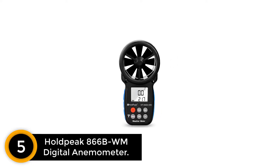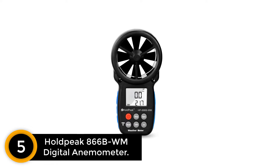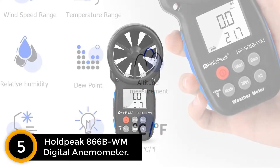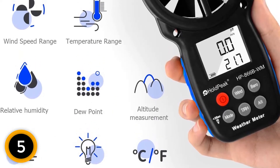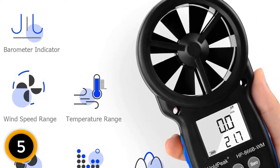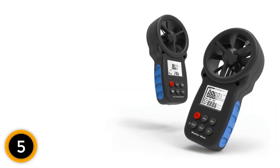Number 5: HOLDPEAK 866B WM Digital Anemometer. The continuous wind speed measurement and excellent accuracy are the two important qualities of a digital anemometer. The wind speed range is 0.3 to 30 meters per second, and this anemometer can measure maximum wind speed up to 69 miles per hour. There is support for atmospheric pressure detection and altitude test in the range of 0 to 6,000 meters.